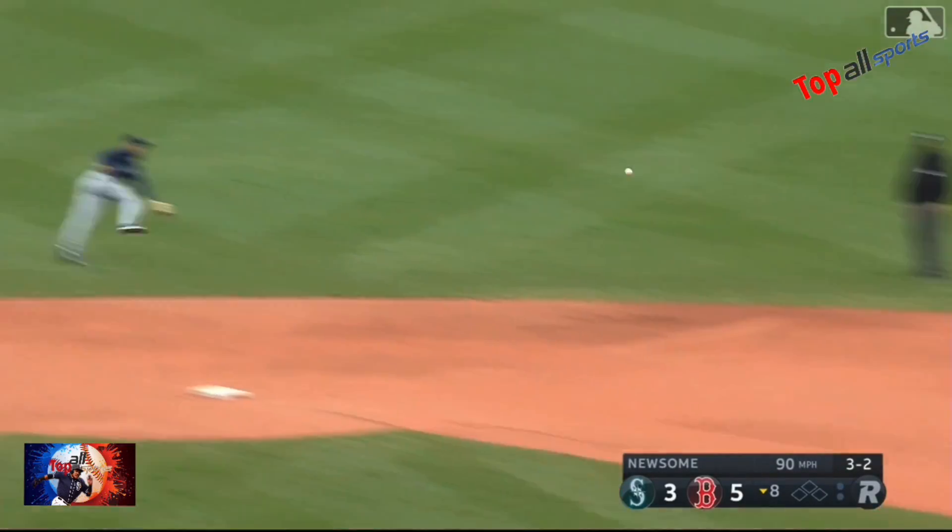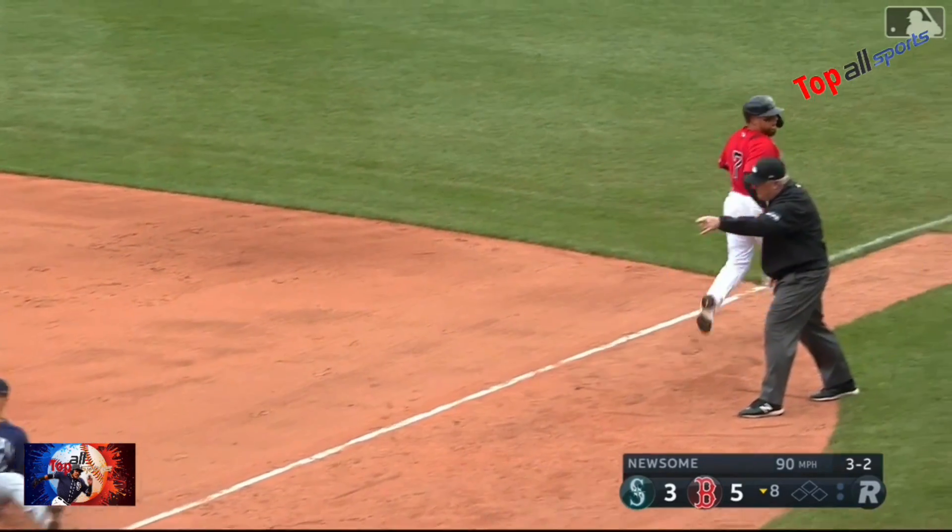Up the middle — J.P. Crawford, pirouette! Oh that's a heck of a play. Great stretch by White.